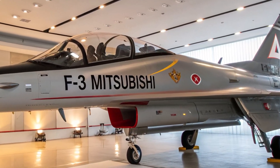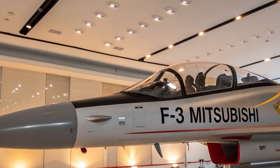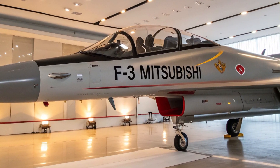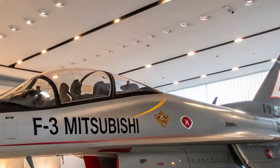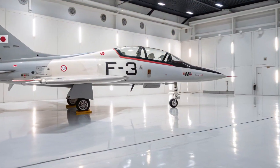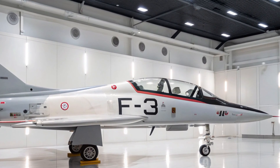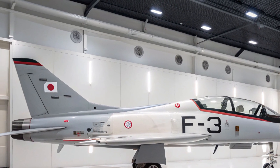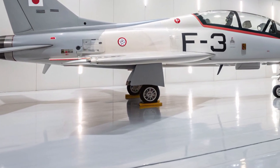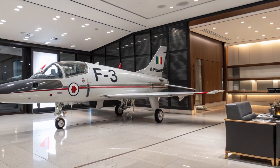Welcome back to the channel. Today we are looking at one of the most anticipated aircraft in recent years: the 2025 Mitsubishi F3, Japan's next-generation stealth fighter jet. This aircraft represents a major leap forward in Japanese aerospace engineering, bringing together stealth technology, high speed, and advanced combat capabilities. Designed to give Japan an edge in modern aerial warfare, it's a result of years of development drawing from both domestic expertise and select international collaborations.